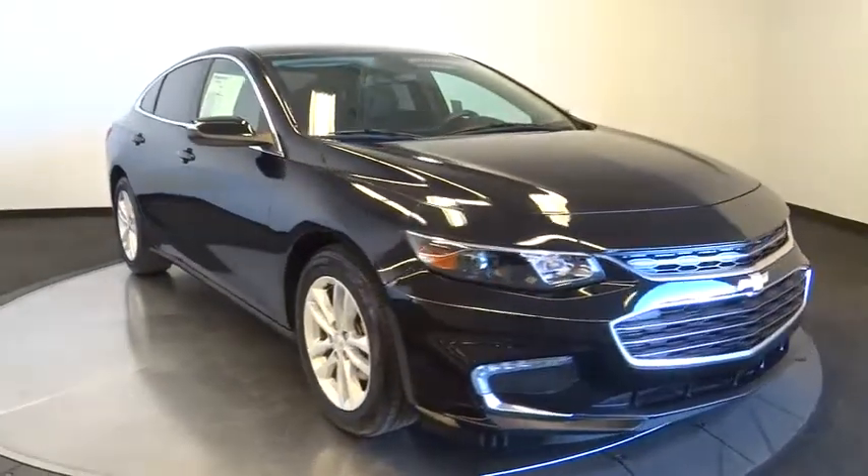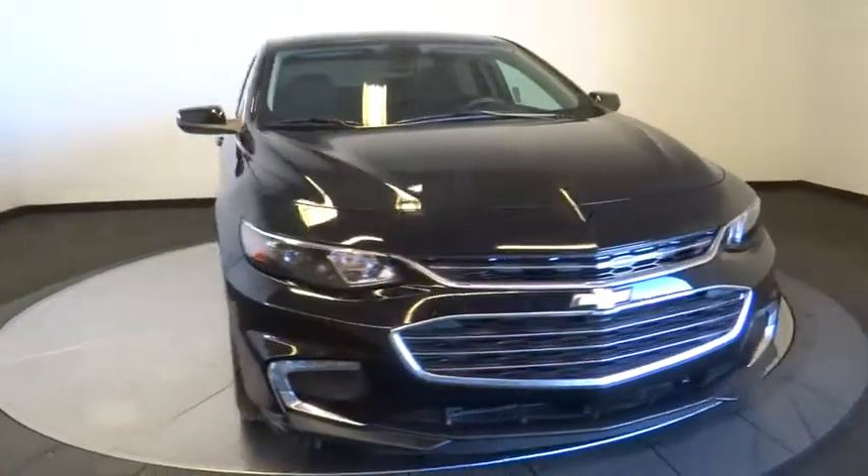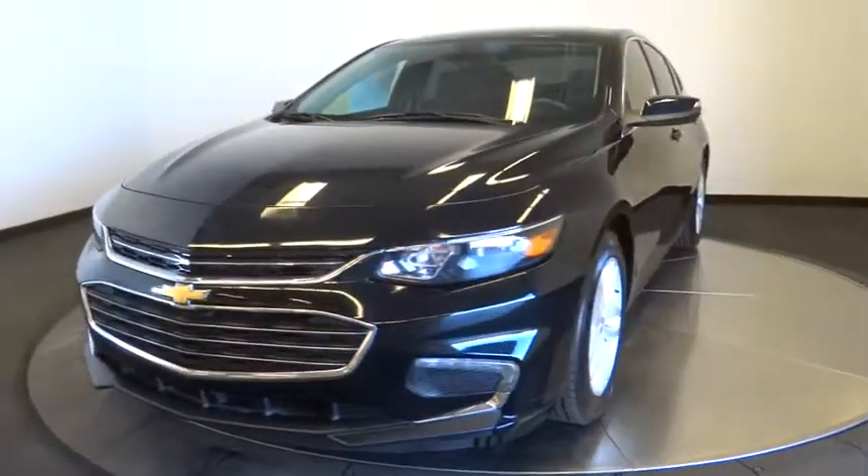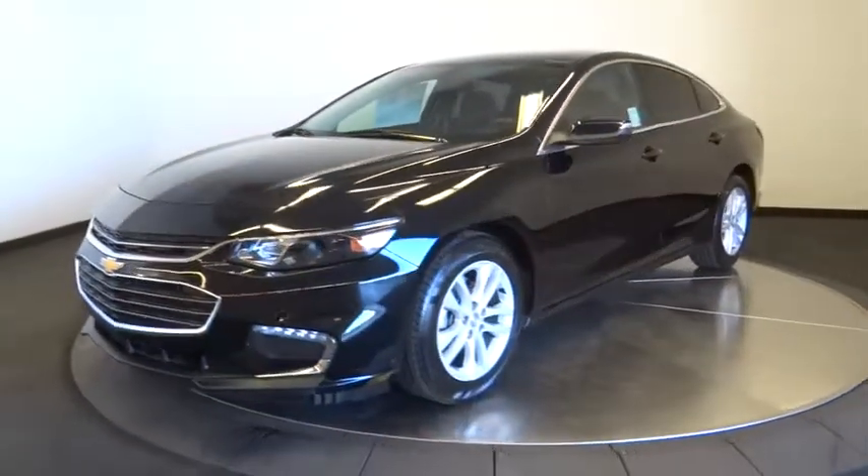The 2016 Chevrolet Malibu — a combination of performance and fuel economy. The Malibu is a great commuting car. This vehicle has less than 40,000 miles.